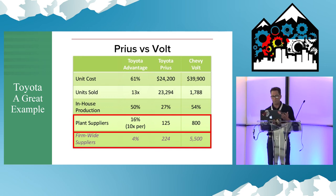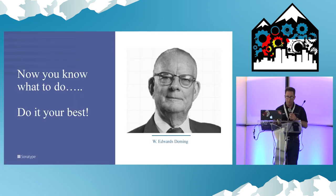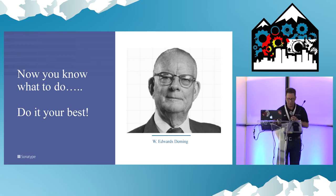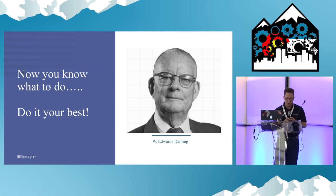Let's look at an example: the Volt versus the Prius. Chevy used six times as many vendors as Toyota, while they still built over half the car themselves — that's twice as much as Toyota. Toyota's supply chain discipline speaks for itself. Toyota owns that market.